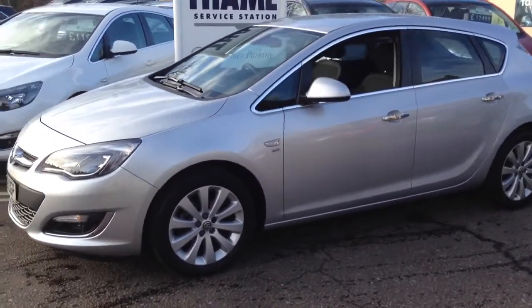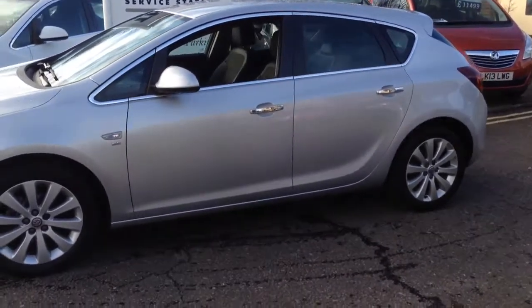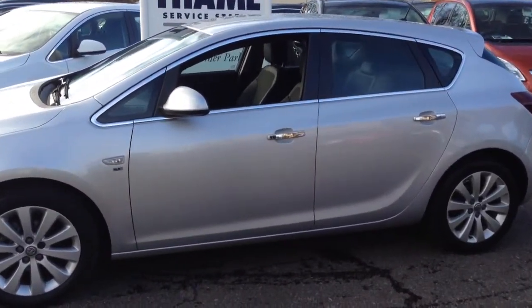Being an SE, it comes with some lovely extras including half leather seats, rain sensing wipers and automatic headlights. Finished in Sovereign Silver, it's really easy to keep clean.